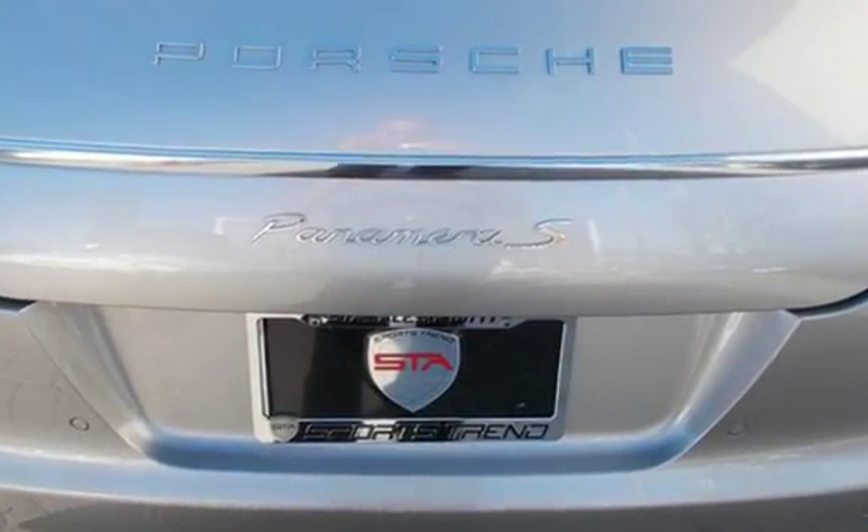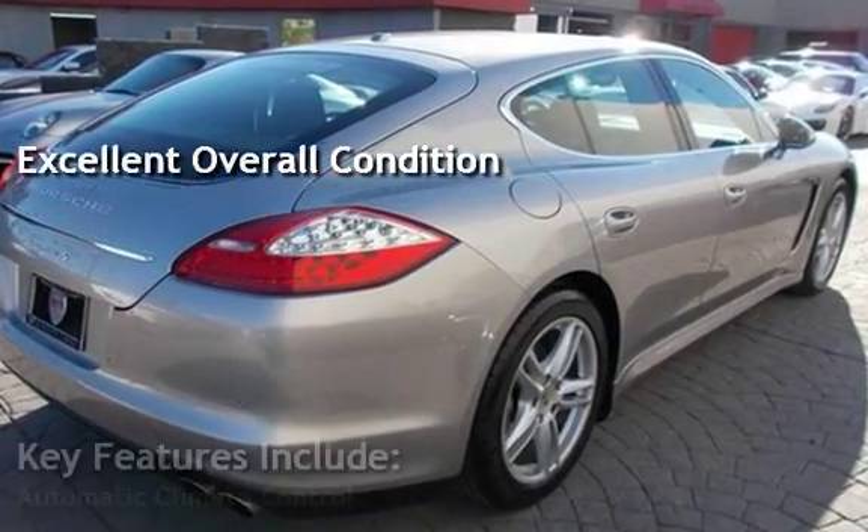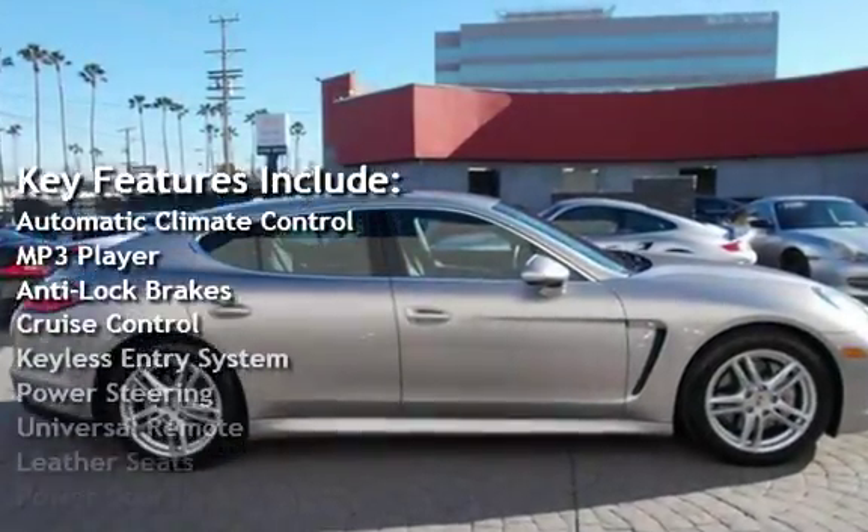This vehicle is in excellent overall condition. Key features include automatic climate control, MP3 player, anti-lock brakes, and cruise control.